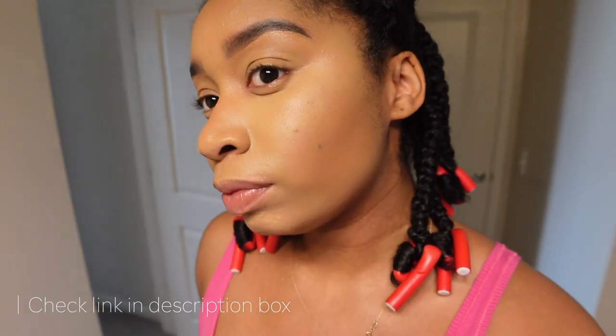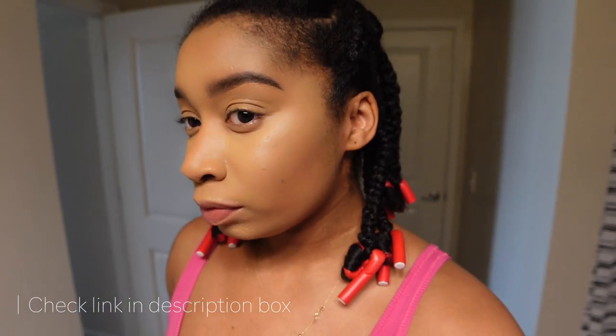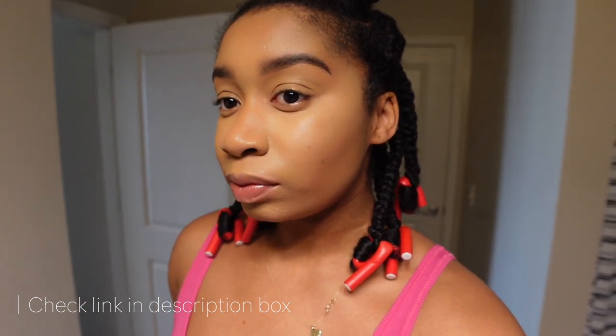If you guys are interested in these products, please click the link in my description box. The complexion stick has so many different shades to choose from, and I also think that the brush works wonders when it comes to blending and buffing.